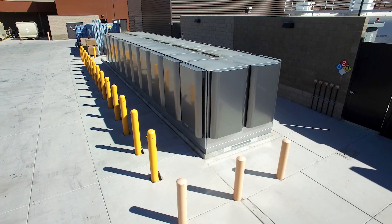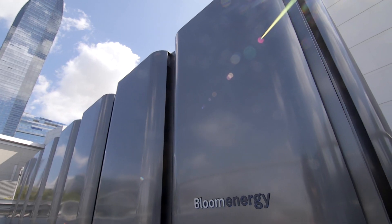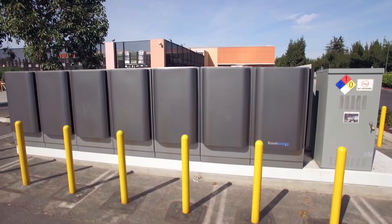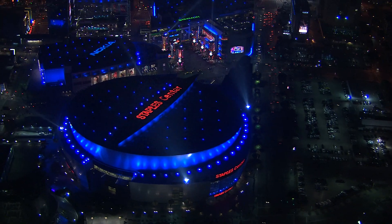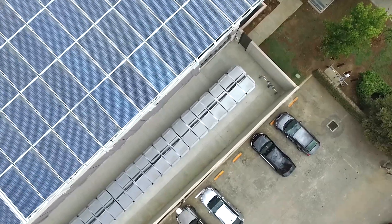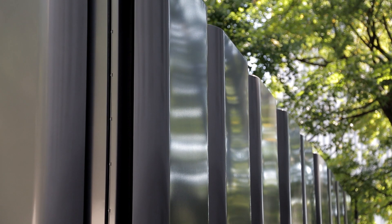Each Bloom Energy server provides 250 kilowatts of power, and our projects can be scaled up to multiple megawatts depending on how much energy your facility needs. If you want more power, you can simply add additional servers. Electricity is generated continuously, day and night, 24 by 7, 365 days a year. The systems are quiet and can be installed in landscaped areas, parking lots, or even on building roofs or setbacks.